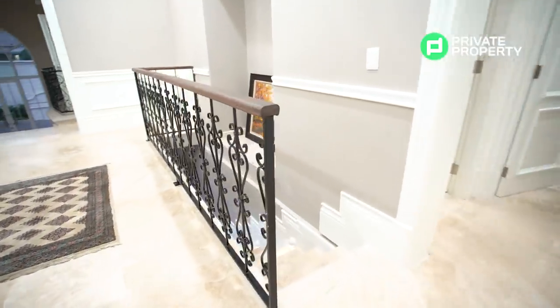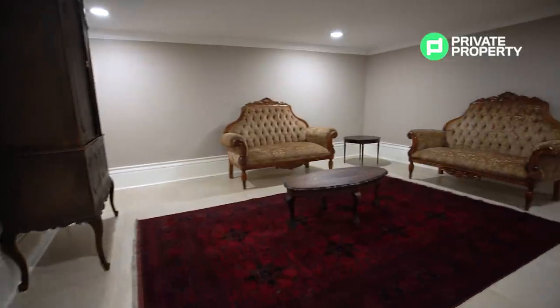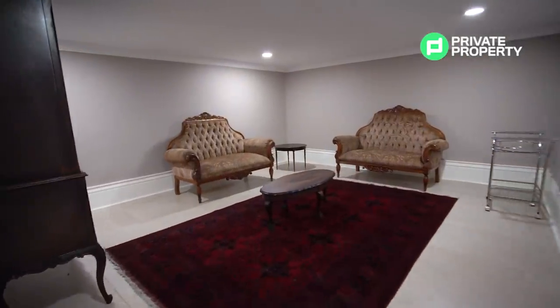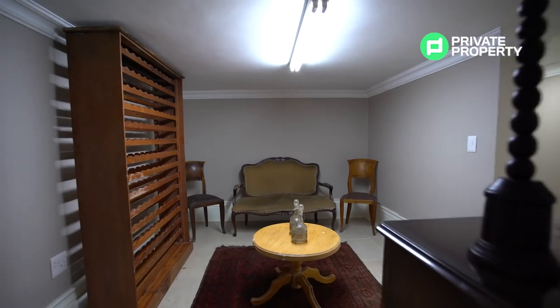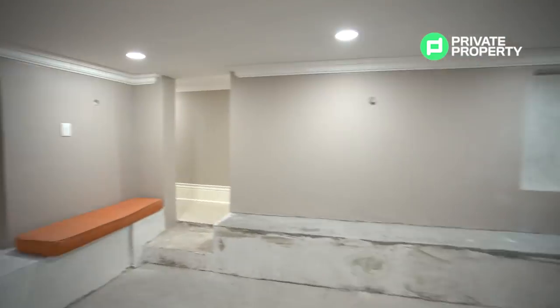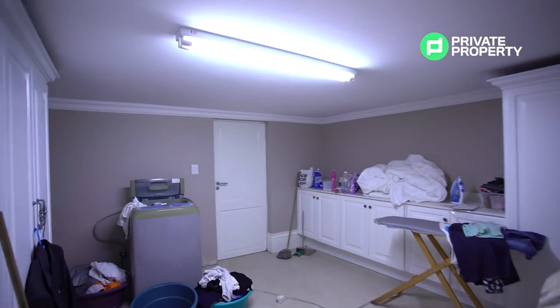Taking the main entrance hall stairs down leads you to the ground floor area. Currently undergoing renovations, this area would make for a perfect cigar lounge, with a soon-to-be wine cellar neighbouring it to the left, and a soon-to-be home theatre system coming in on the third room. At the far end of the ground floor area, you will find the laundry room.